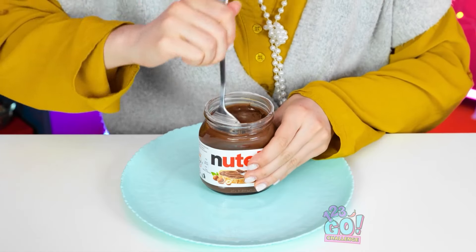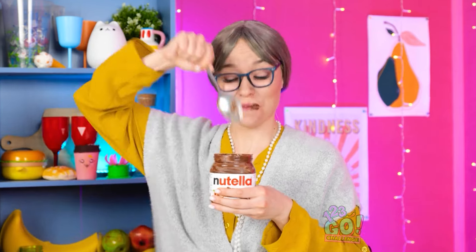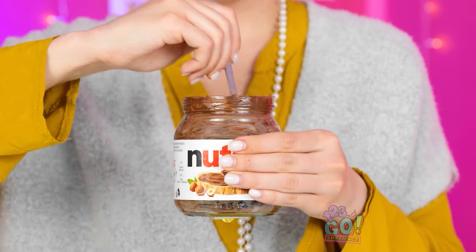Luckily, I have this spoon with me. This should be a big enough taste. Mmm! I guess I can treat myself and have a bit more. This'll be good! Grandma, that looks really good! I'm gonna see what I've got. A chocolate bar! I bet I could! So good! Oh no — the spread is all gone! I ate it all! I can't believe it's gone!